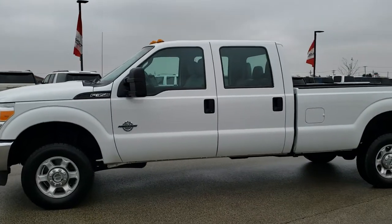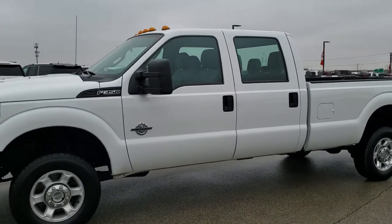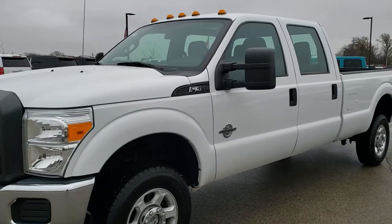This is stock number 10381. We are here at Summit Automotive in Fond du Lac, Wisconsin, your new and used heavy duty truck headquarters.